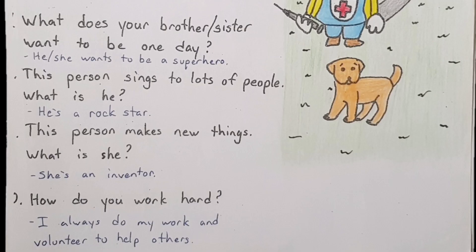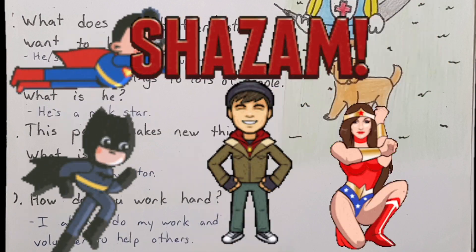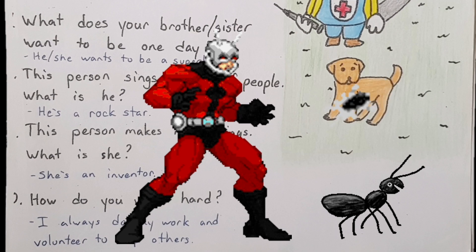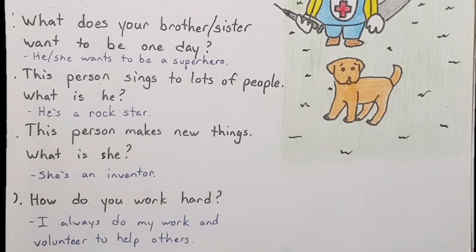What does your brother or sister want to be one day? Let's start with brother: 'What does your brother want to be one day? He wants to be a superhero.' And now sister: 'What does your sister want to be one day? She wants to be a superhero.' Now, is superhero a real job? No, it's not, but children love superheroes. If you want to be a superhero, maybe you can be an actor — then you can make movies and be the superhero.